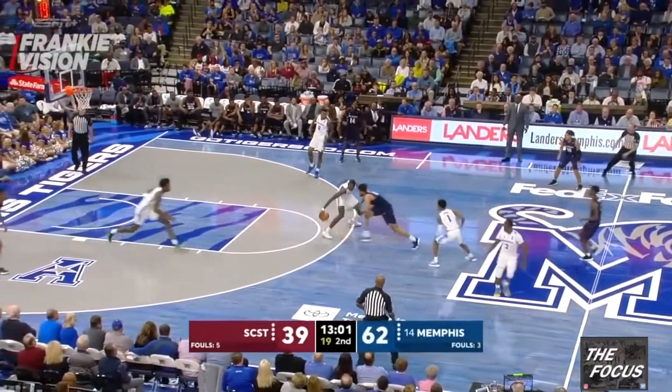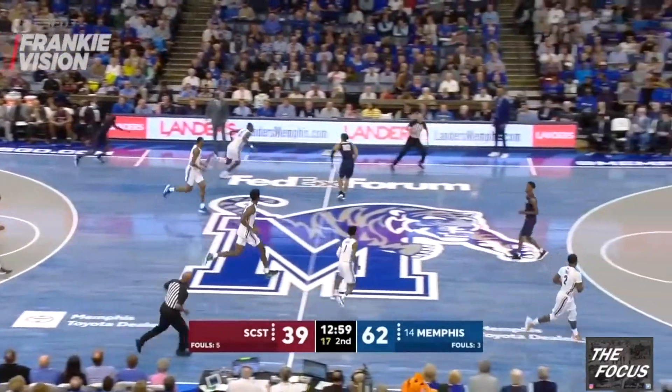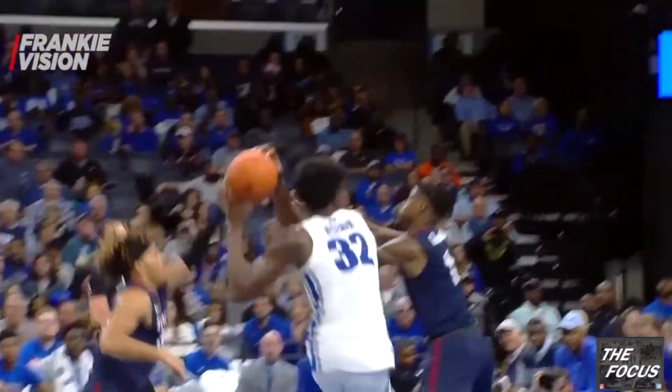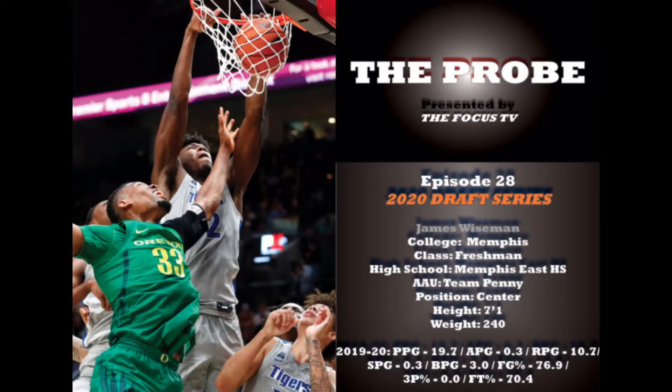Wiseman has all of the tools to be the top pick in the NBA draft and a future building block for any franchise. He thrives on both ends already, which is rare for young bigs. You can't pigeonhole him into being a traditional big — he's very versatile with a versatile skill set and should be utilized as such, similar to Anthony Davis in L.A. Yes, he needs to improve certain aspects of his game, especially given he was limited to three games this season. But from what I hear, his work ethic is no concern, so the improvement will come. With a player with Hall of Fame level potential, you don't want to be the team known for passing on Wiseman.